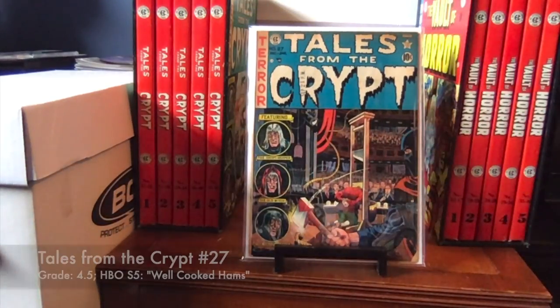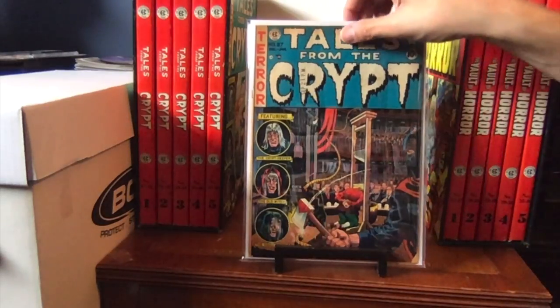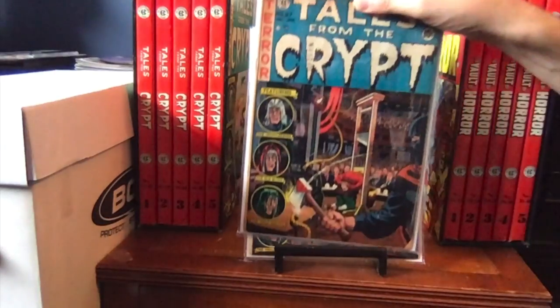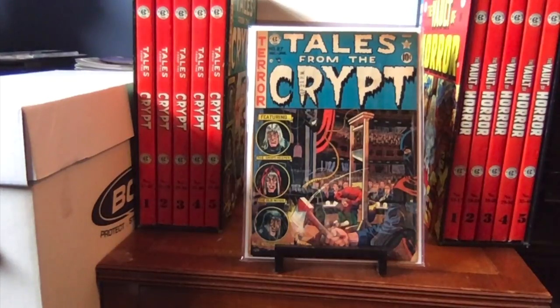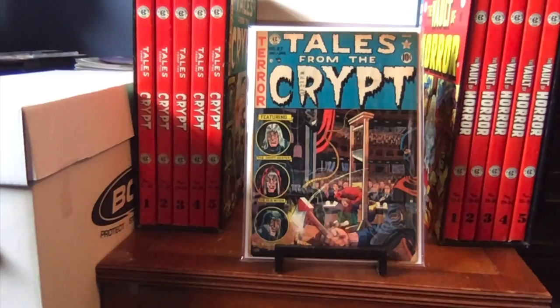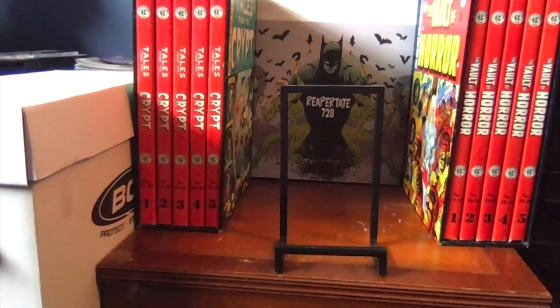Here we have number 27 — one of my favorite issues. This is a 4.5 copy — I see the date stamp over here. I sold my original copy, which I think was about a 3.0, a couple years ago, and I purchased this one over a year ago; it took me a while to get it. There's a little piece out here and a little bit of tanning, but other than that it's a really good, tight issue and I was happy. For the HBO show, Season 5 used Well-Cooked Hams — that's the one with Martin Sheen as the magician. Pretty good.